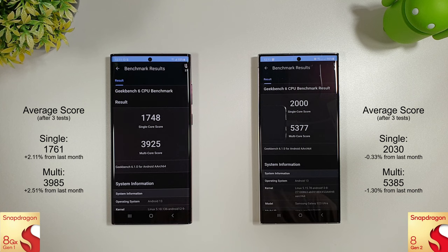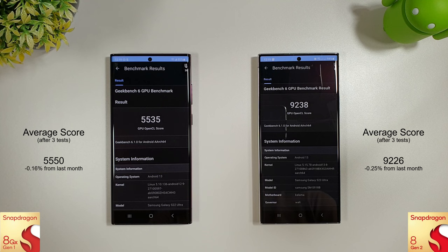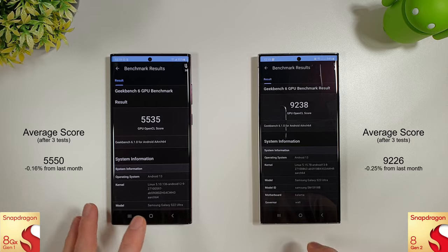I'll put the average on the screen, but there's only been a small increase on the Snapdragon HN1 compared to the HN2 this month, so nothing too exciting. There was no difference on the GPU mark, so we'll move straight on to the Antutu.